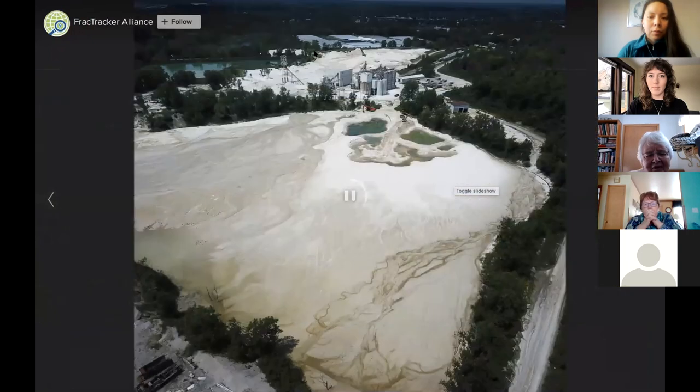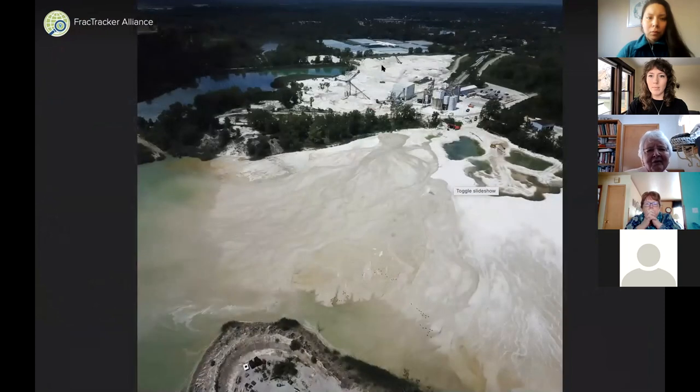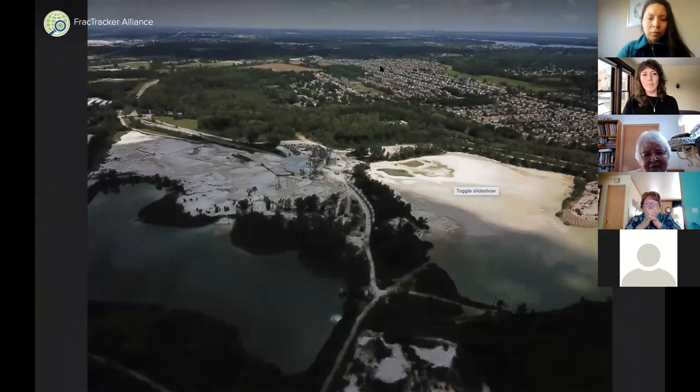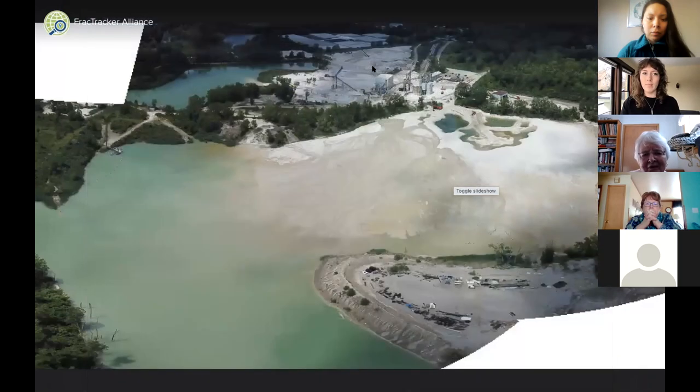On this podcast, we explore frack sand mining: how is the sand mined and where does it come from? Which companies are mining the land? How does the industry treat its neighbors? And who bears the brunt of the problems that accompany frack sand mining, which range from displacement to impacts on farming, to water contamination, to air pollution? From FracTracker Alliance and Public Lab, with support from Save the Hills Alliance, this is 'Undermined.'